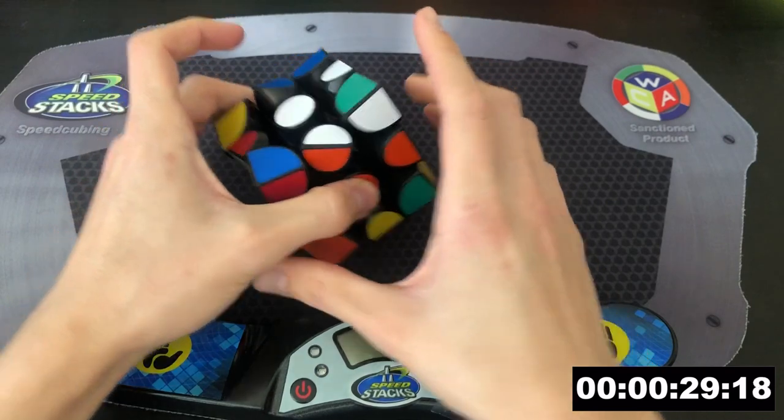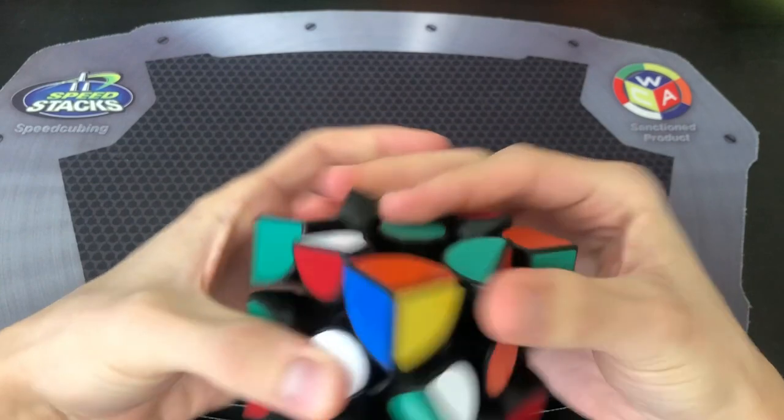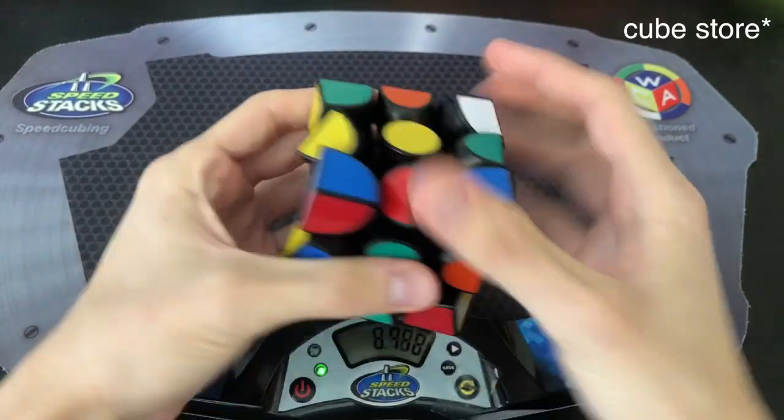First I want to thank the Cubicle for sponsoring this giveaway. They've provided me with two $50 gift cards to their store. I've been buying puzzles from them since the very start of my channel and I genuinely think that they are the best cube store out there. I'll have a link to their store down in the description.